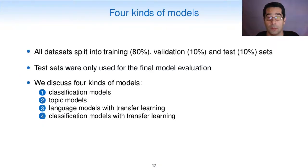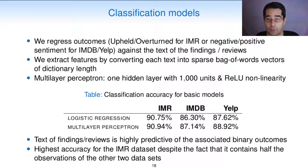Let's now take a closer look at the models. All datasets were split into training, validation, and test, and the test sets were all used only for the final model evaluation. We discuss four kinds of models: classification models, topic models, language models with transfer learning, and classification models with transfer learning. For classification models, we regress outcomes—upheld or overturned for IMR, or negative or positive sentiment for IMDb or Yelp—against the text of the findings or of the reviews. We extract features by converting each text into sparse bag-of-words vectors of dictionary length. The multi-layer perceptron model had one hidden layer with 1,000 units and the ReLU nonlinearity. We see from the table that the text of the IMR findings or of the IMDb or Yelp reviews is highly predictive of the associated binary outcomes. The highest accuracy is achieved for the IMR dataset, despite the fact that it contains half of the observations of the other two datasets.